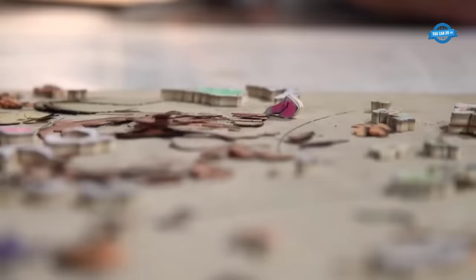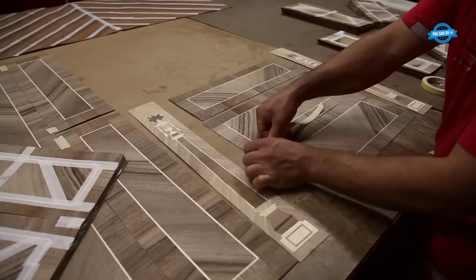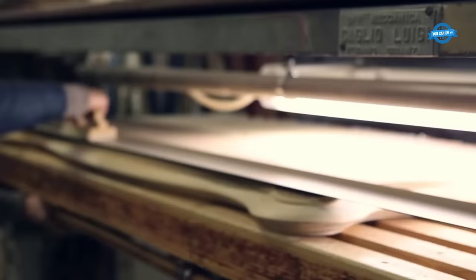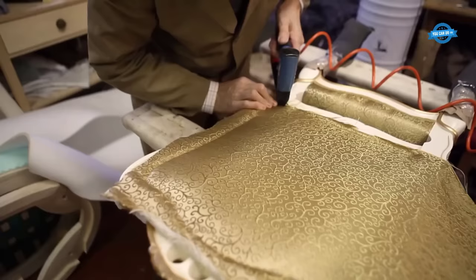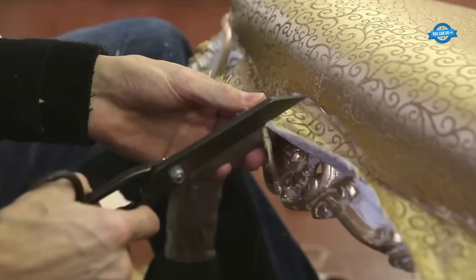Attention to detail is a hallmark of Vimarkati luxury classic furniture. Each piece undergoes meticulous finishing techniques, including sanding, staining, and polishing, to bring out the natural beauty of the wood and enhance its luxurious appeal. Careful consideration is given to the selection of upholstery fabrics, which are chosen for their quality and aesthetic compatibility with the overall design.